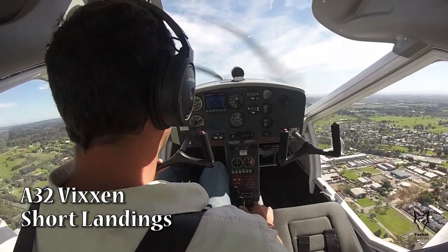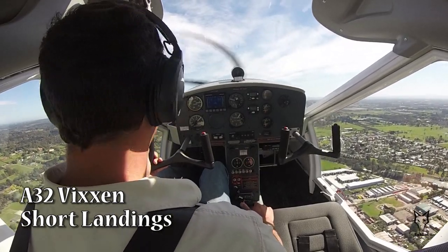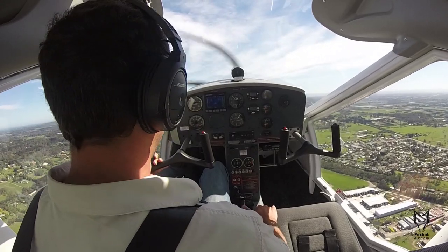This demonstration acts as a brief guide to the short landing performance of the Vixen. This video should not be taken as a lesson rather than a showcase of the aircraft performance.